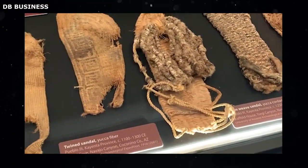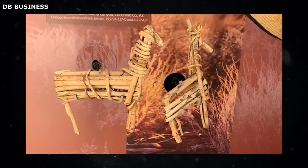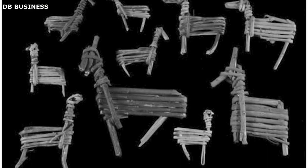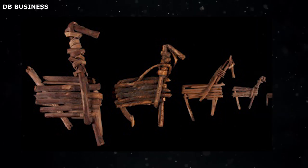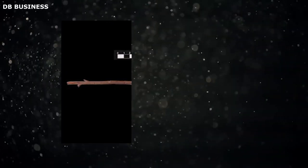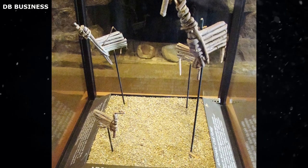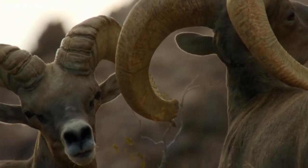The split-twig figurines found in the Grand Canyon are remarkable for their detailed craftsmanship, given the materials and tools available to their creators. Each figurine is typically between three to four inches long, made from a single twig — usually willow or cottonwood — split down the middle and carefully folded back on itself. The creation process involved splitting the twig lengthwise but not entirely; the unsplit part formed the animal's head, while the split parts were twisted and folded to form the body and legs. The two ends were often joined using a tiny wooden peg, and additional twig fragments were used for legs, neck, and head of larger animals like deer or bighorn sheep, which provided food and raw materials such as hide, bone, and sinew.